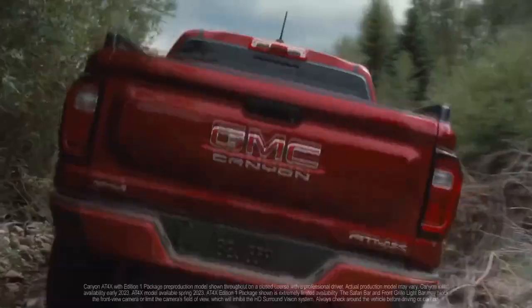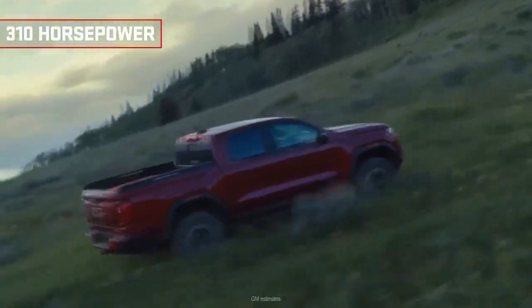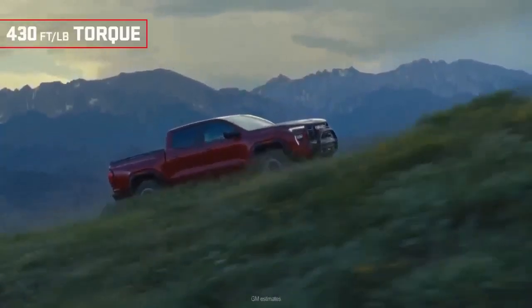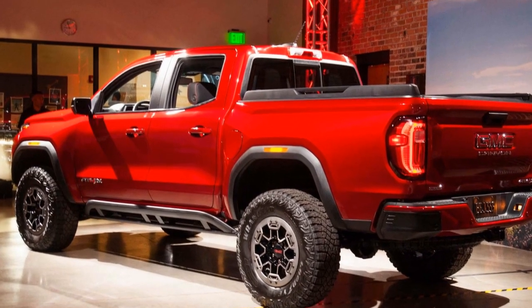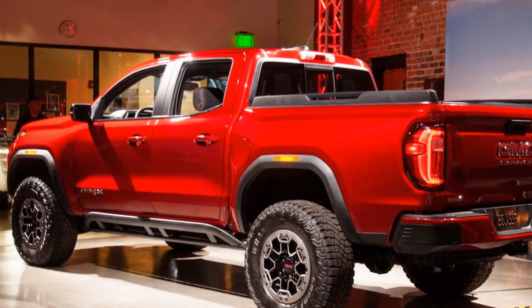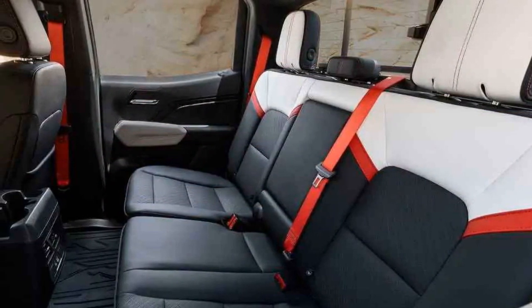Off-roading experience. The 2023 Canyon AT4X is purpose-built for off-road enthusiasts. Its impressive ground clearance, suspension tuning, and all-terrain tires make it well-suited for tackling rough trails and conquering challenging obstacles. The inclusion of an off-road mode allows drivers to fine-tune the truck's performance for various terrains, optimizing traction and control.